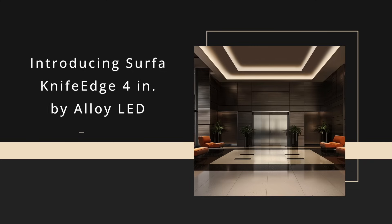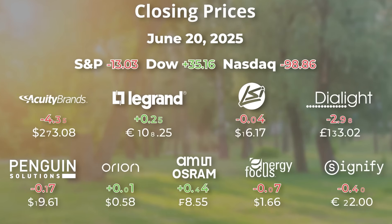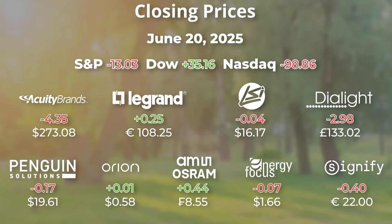Find out more at DesigningLighting.com. On Friday, the Dow was up 35, NASDAQ dropped 99, and Acuity lost $4.35. That's it. Go a lot up the world. Have a great week. Pray for peace.